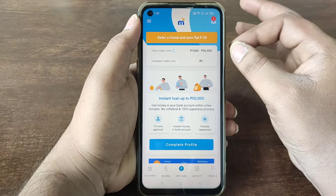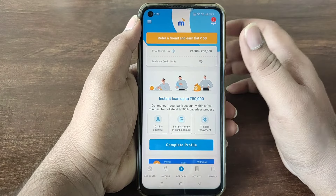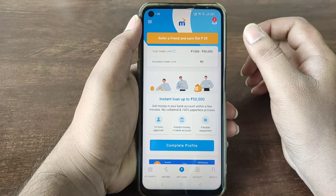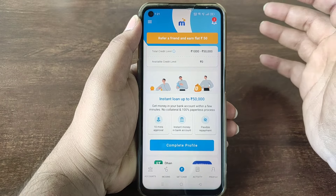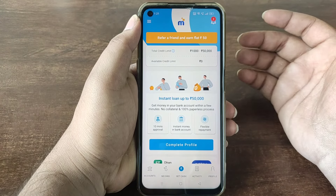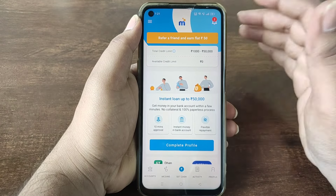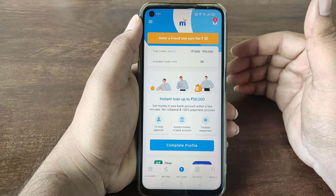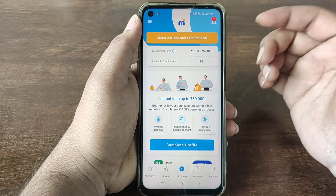This application can be used mainly for students to get paid. Students can easily use this application. Even if you are not a salaried person or a housewife, you can still apply and complete the process.